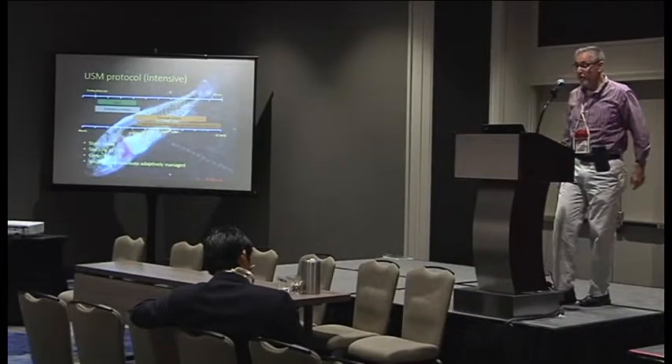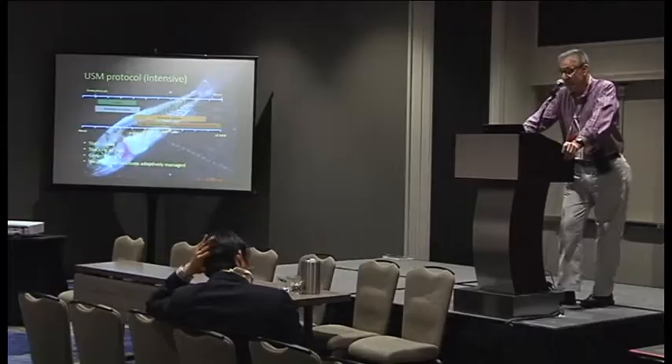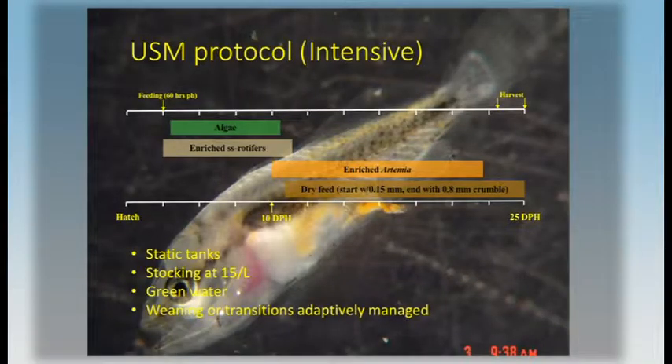In 2004, the state of Mississippi became interested in spotted sea trout, but we don't have the capability of doing pond culture. So we developed an intensive culture system in closed recirculating systems.